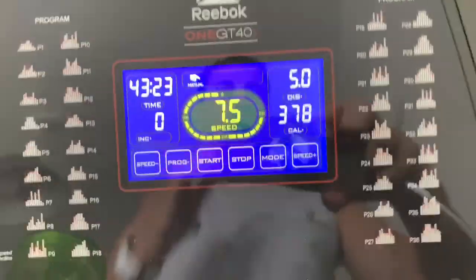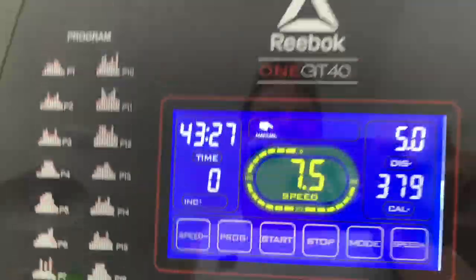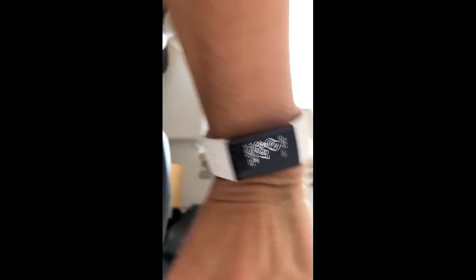Okay guys, halfway there — 5k! Okay, I'm just coming up to 9k... okay guys, I've made it to 10k!